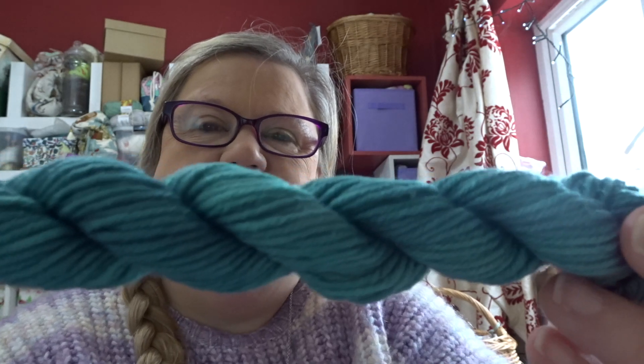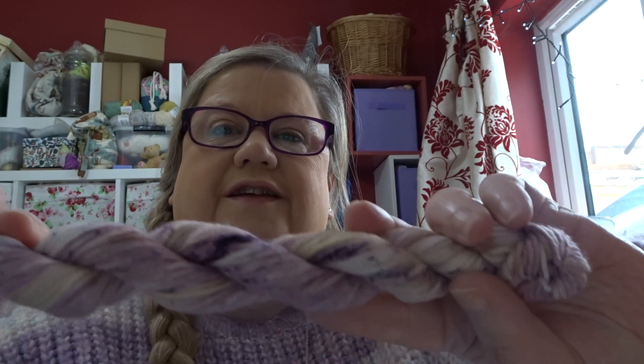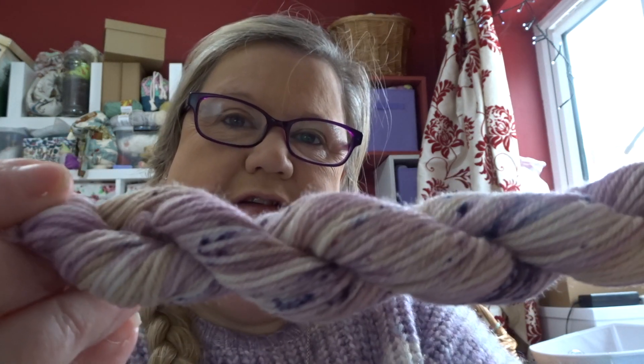Number six — halfway through already. It's got more than just yarn in there. It's a Polar Express Tinklewell — that's cool. I love it. And teal. Number seven — wow, this one matches my jumper. Look at that, that's pretty. All the speckles — I do love a speckle.